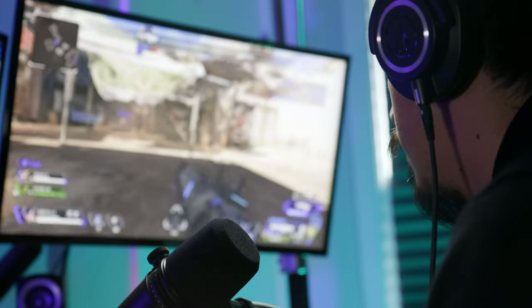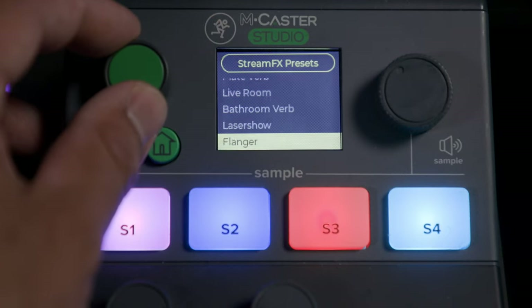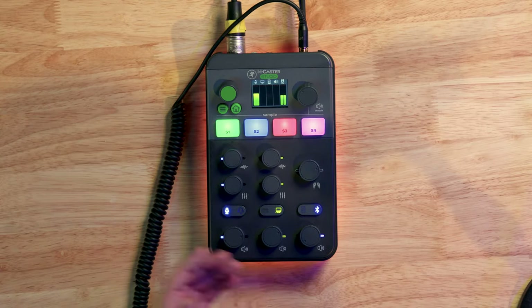The first thing you'd like to know about is all the fun stream effects this mixer has to offer. This is a product made for streamers after all, and what makes a live stream more entertaining than some fun voice effects? There are a total of 20 stream effects presets in this mixer. First, we have Mega Deep — as you can hear, it makes your voice a lot deeper, hence Mega Deep. Kind of speaks for itself.